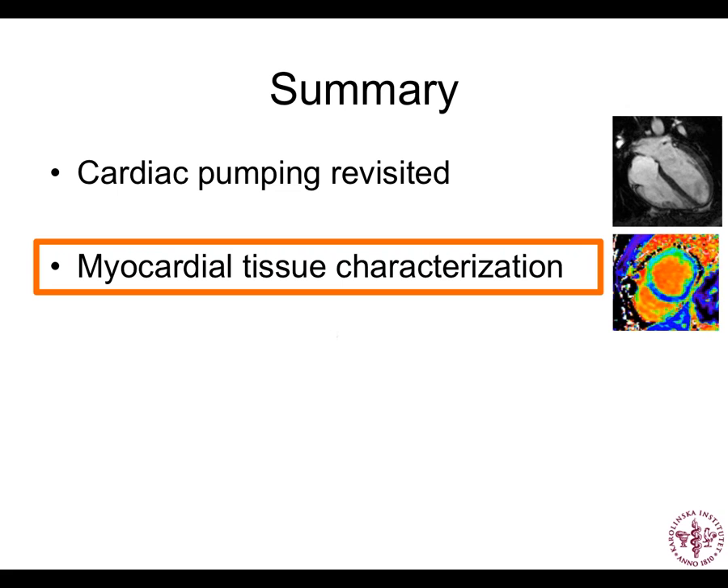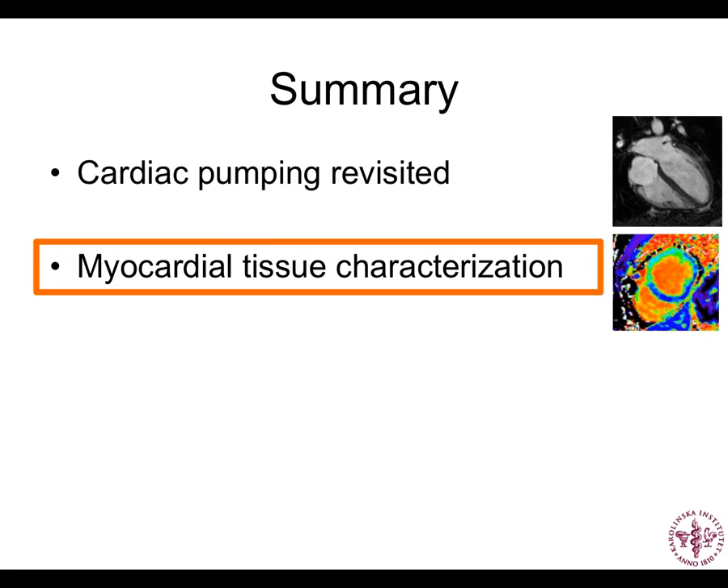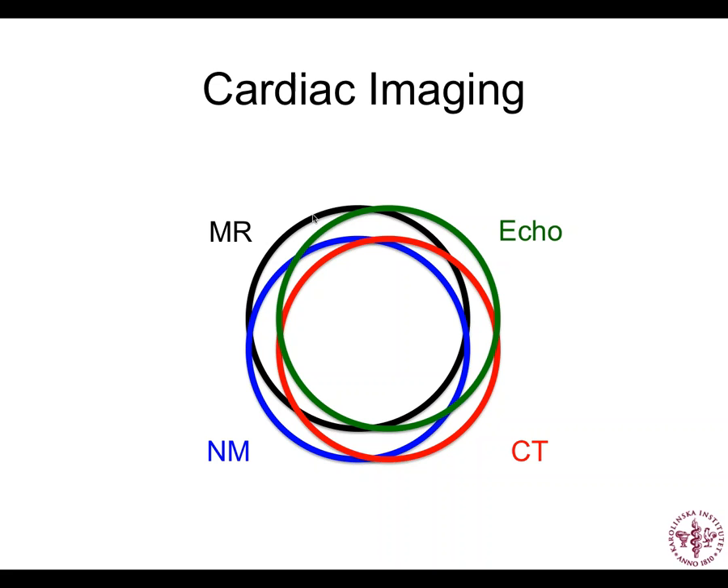The major cardiac pumping contribution — about 70% for the whole heart — comes from AV plane movement, that piston going back and forth inside the heart. Now let's transition to myocardial tissue characterization. All cardiac imaging modalities — MR, nuclear, CT, and echo — have considerable overlap, but each has a unique niche. I'm going to focus on the uniqueness of MR, specifically myocardial tissue characterization: myocardial scar, T1 mapping, extracellular volume mapping, and myocardial perfusion imaging quantitatively.